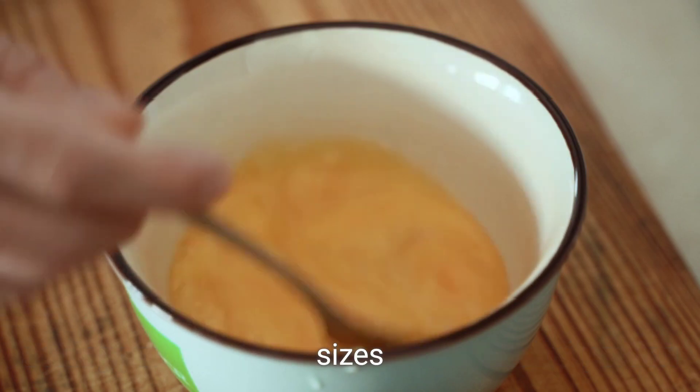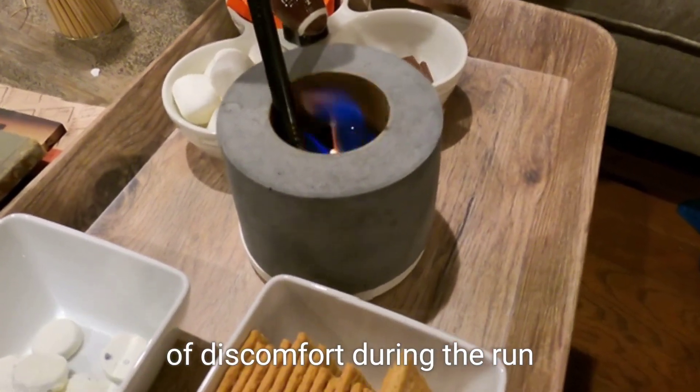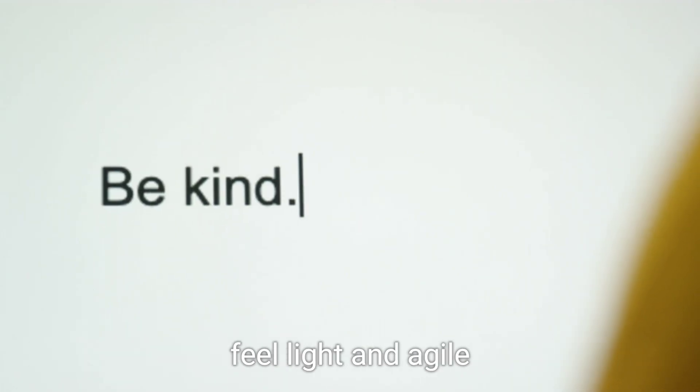Be mindful of portion sizes — the goal is to energize, not to overeat. A small serving will settle well and steer clear of discomfort during the run. Stay away from heavy or greasy foods, as these can lead to gastrointestinal issues. Keeping it simple and wholesome will ensure you feel light and agile.